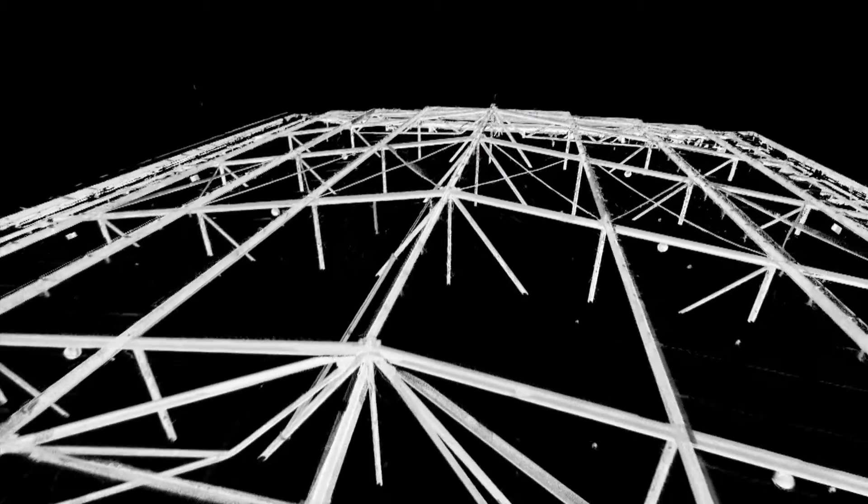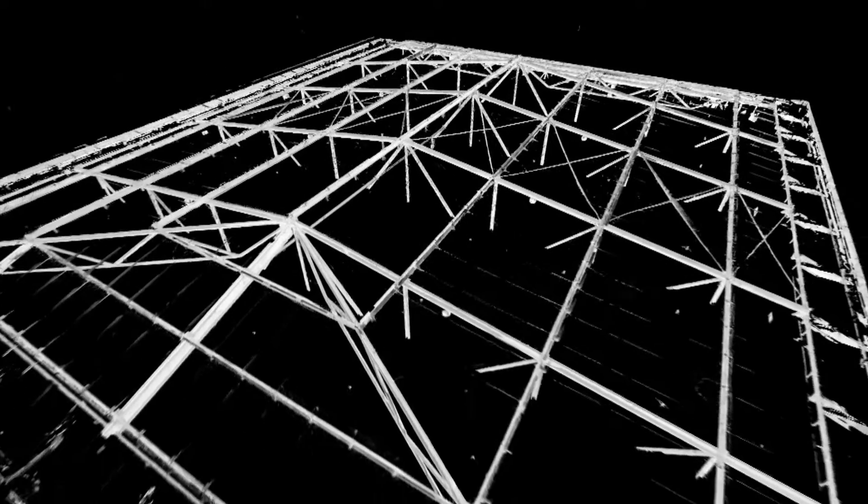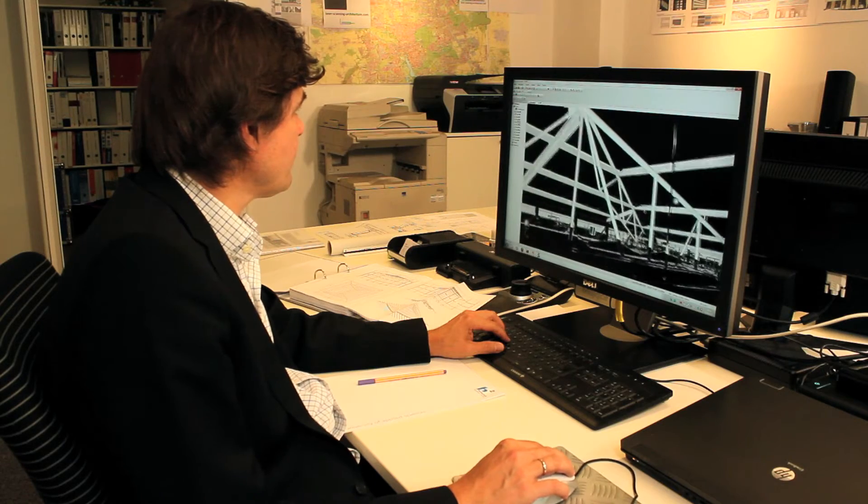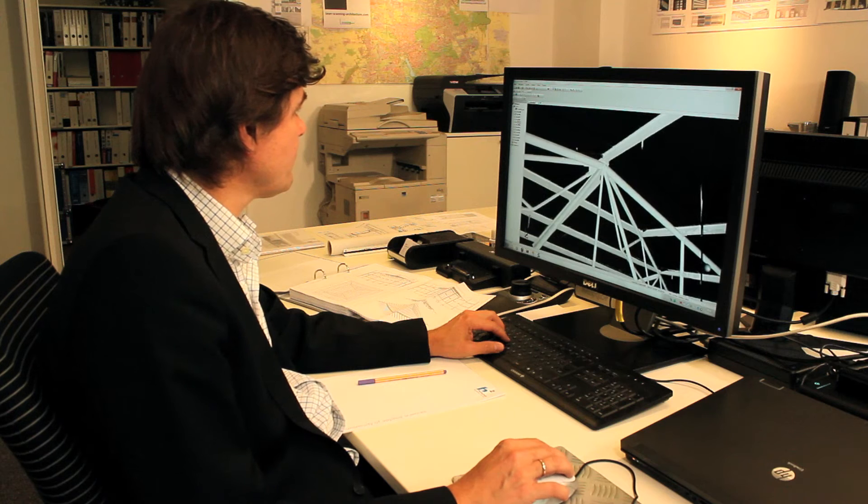Rechenbach Architects in Hanover offers scanning services aided by professional hardware and software supplied by Ferro. As a result of the innovative possibilities of 3D laser scanning, the market is expected to grow enormously in the future.